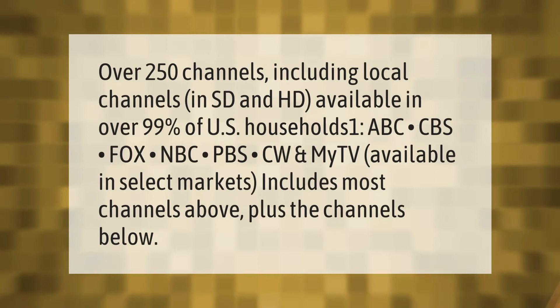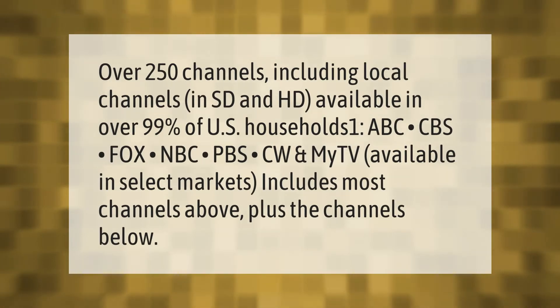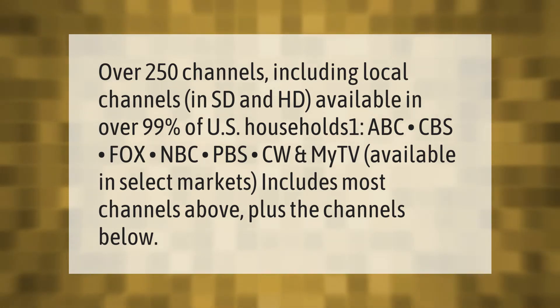Over 250 channels including local channels in SD and HD, available in over 99% of US households. Includes ABC, CBS, Fox, NBC, PBS, CW, and My TV, available in select markets — plus additional channels.